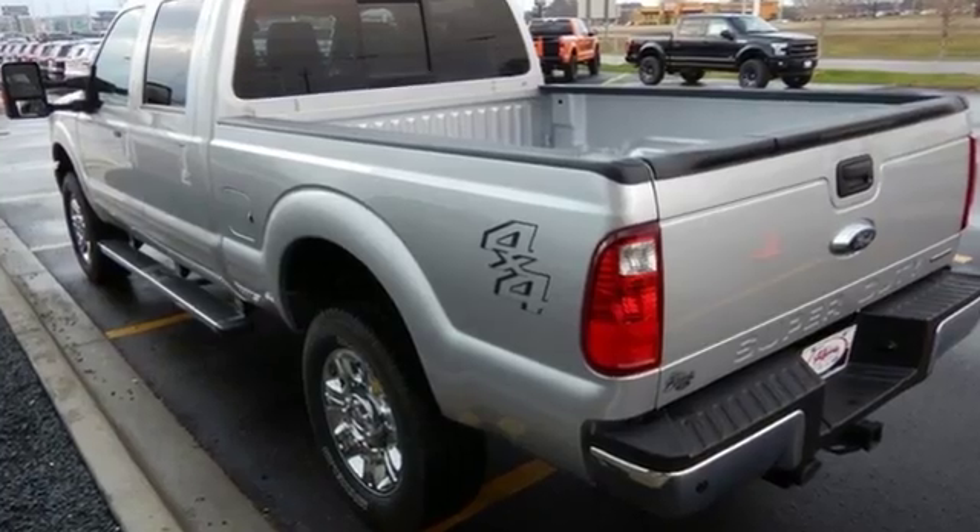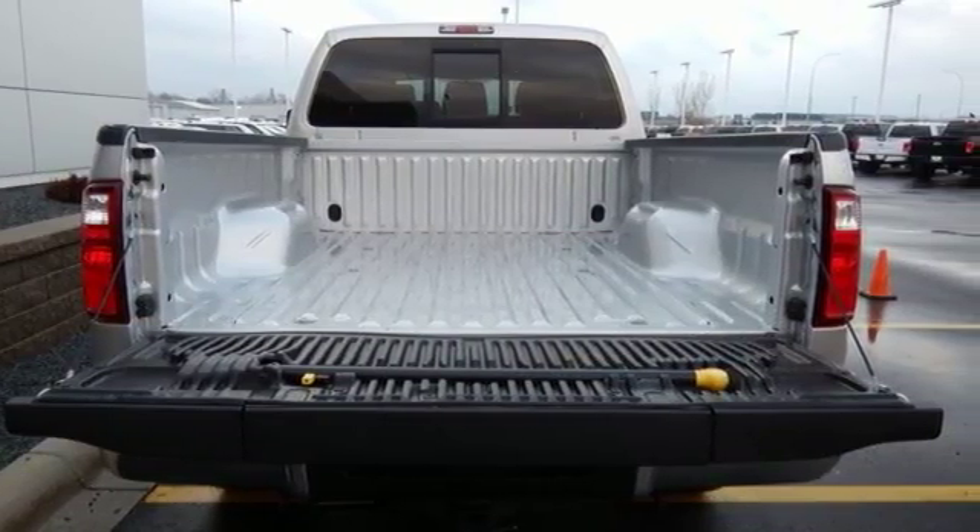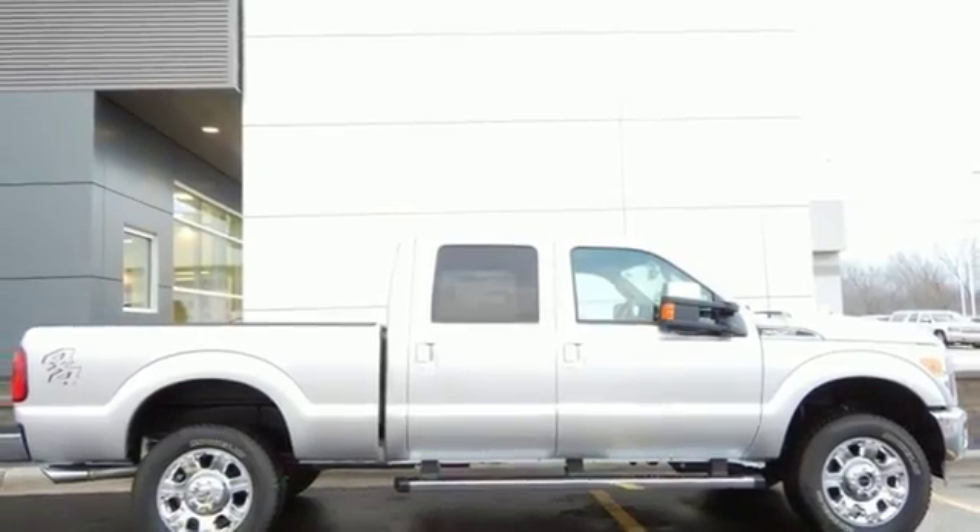The TorqShift Heavy Duty 6-Speed Select Shift Automatic Transmission, Tailgate Assist, and MyKey help round out a great working environment.